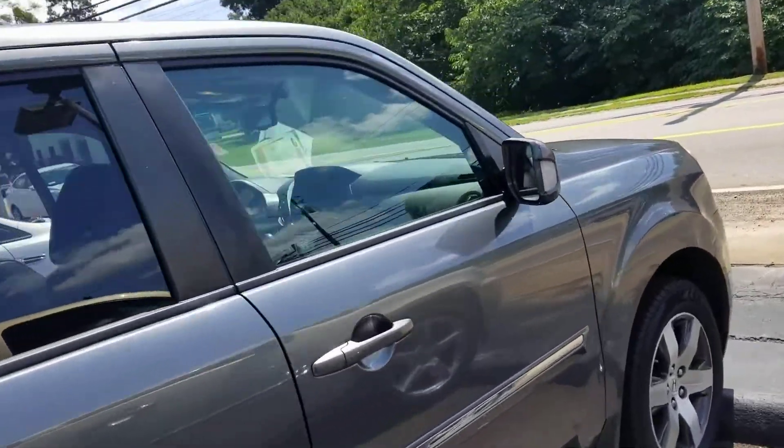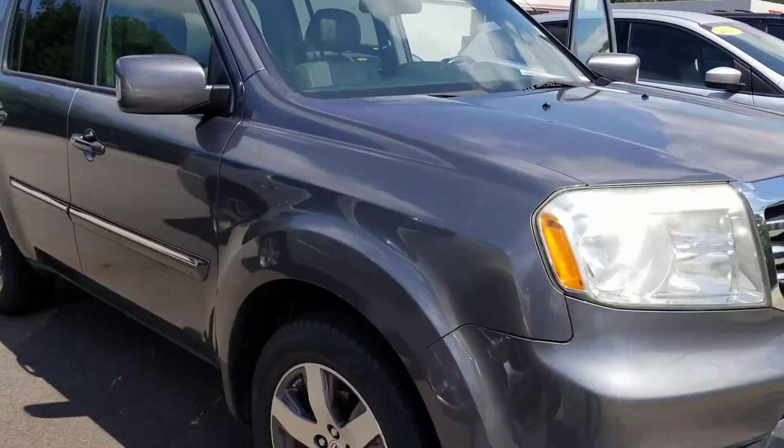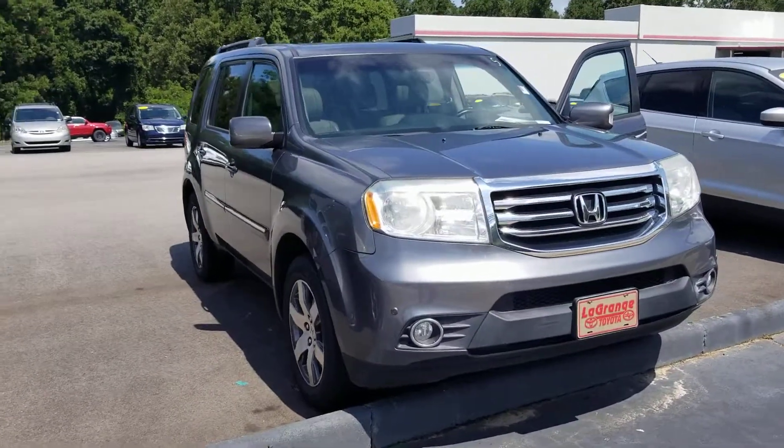Ms. Jillian, again, I'm Heather Brown at LaGrange Toyota. I would love to earn your business. You can call me for a great deal at 706-882-2963, or my cell phone 706-443-6634. Look forward to hearing from you. Thank you.